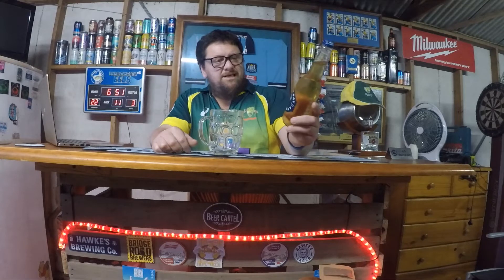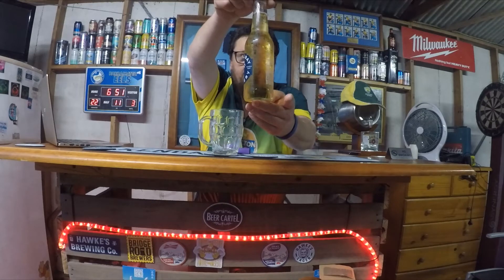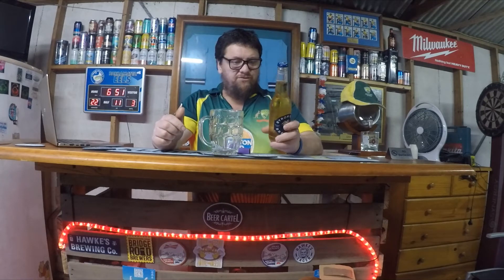4.2 percent in a 355ml bottle. It is crystal clear as you can see. It's not a craft beer — it's a sort of certified independent brewery. I do believe it's made by the Lion Brewing Company.